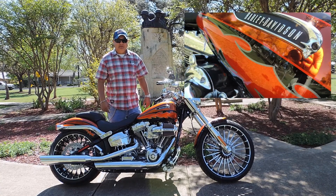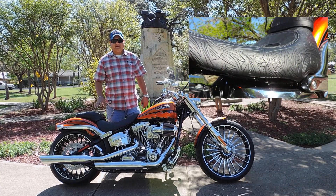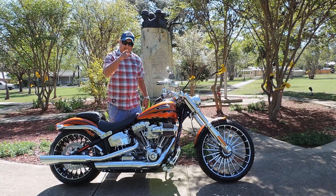It comes in Hard Candy Custom Paint and a Tribal Pattern 2-Up Seat that will separate you from the pack.